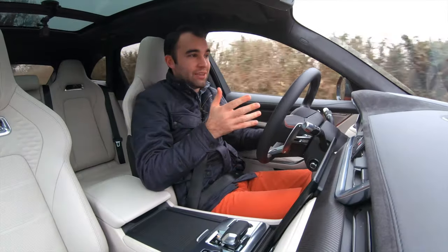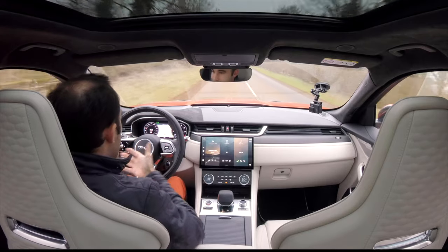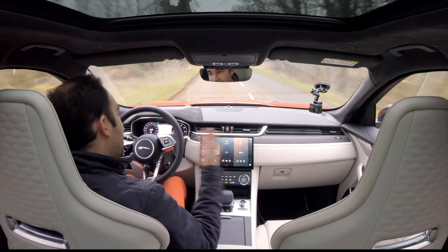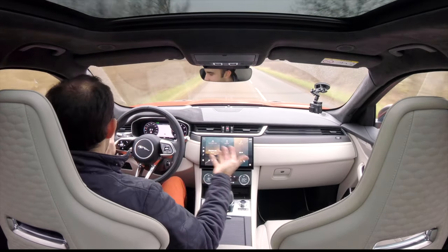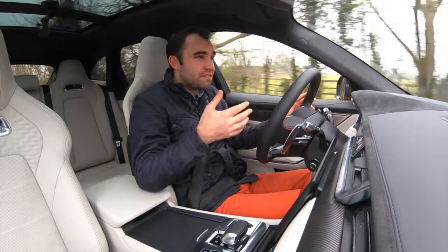Now the biggest change is to be found inside — look at this dashboard. It's not often that you get into a facelifted, updated car to be greeted by a totally new interior, but that's what Jaguar has done because they've sort of accepted the fact that the old F-Pace's interior wasn't really quite up to scratch.